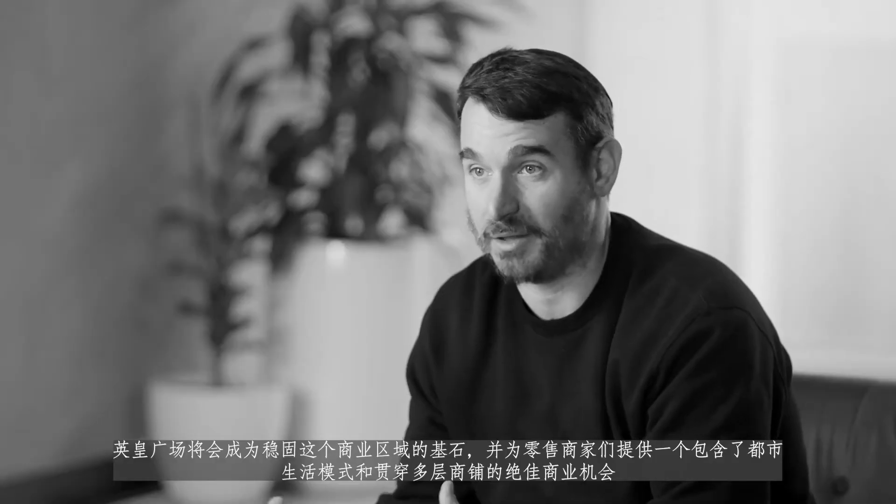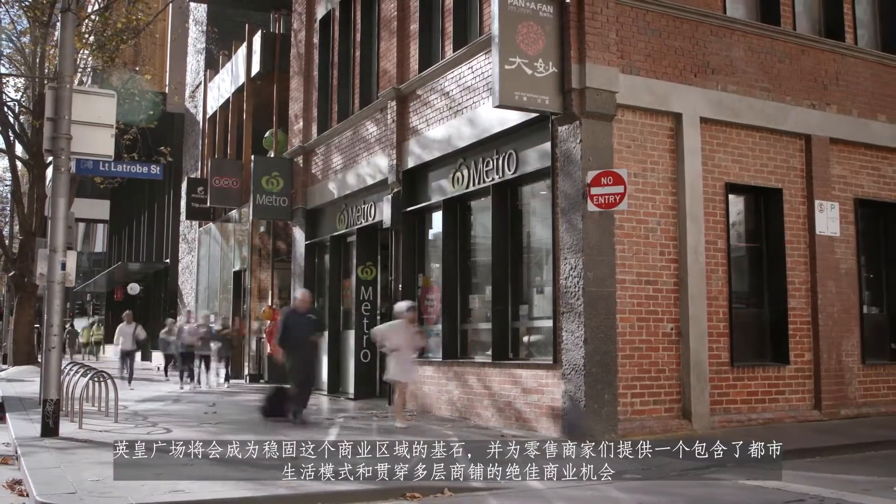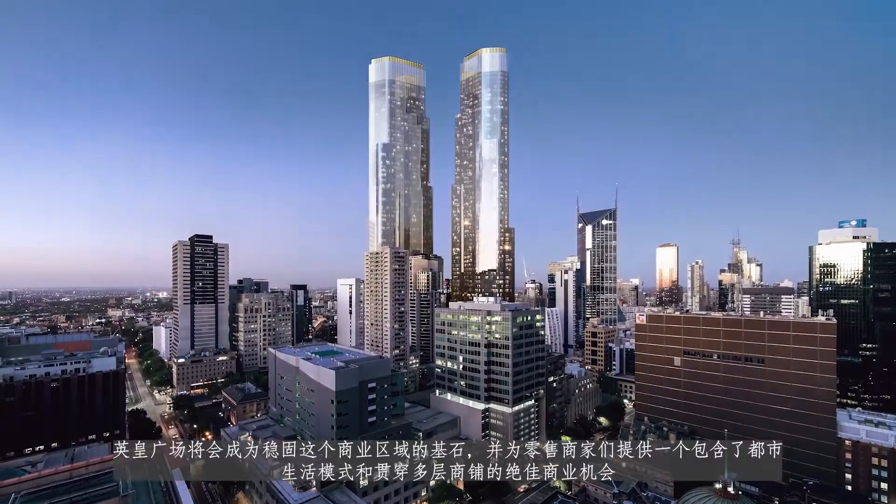Queen's Place will anchor the entire precinct and create a place for retail businesses that want to really incorporate what CBD living and vertical retail is becoming.